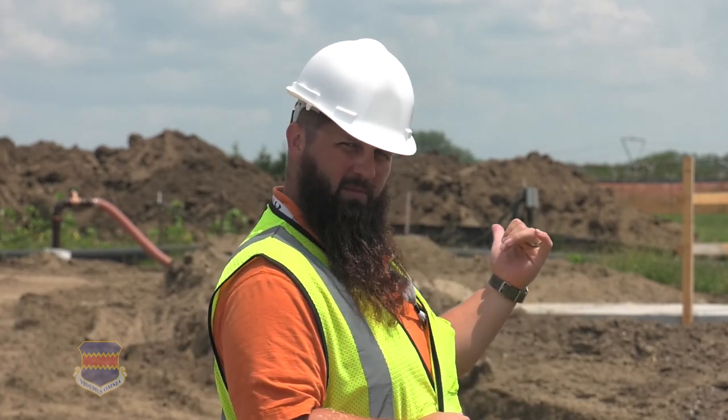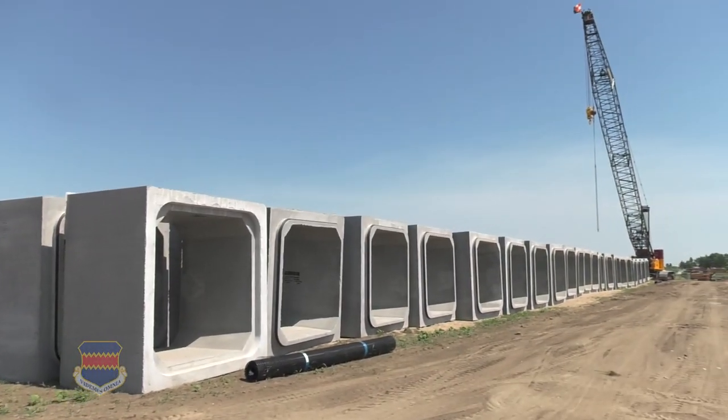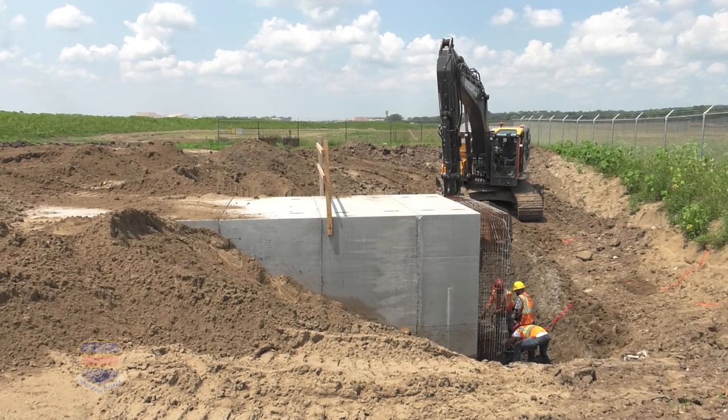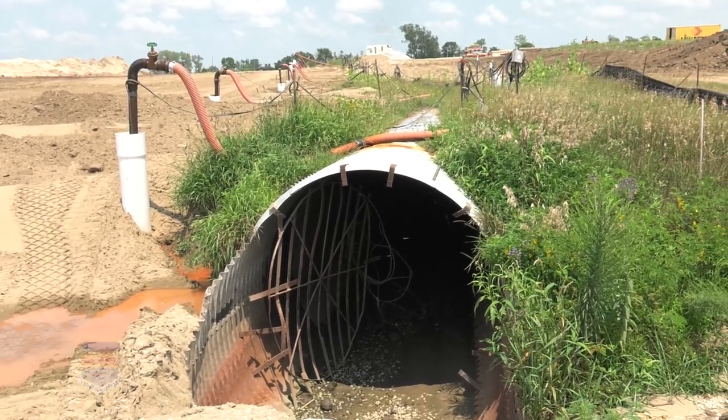The first highlight is right behind me with the box culvert. Last month we showed you that they were placing them and they're pretty much done. All they have to do is a couple of final pieces of construction, take out the old part, and we're good.